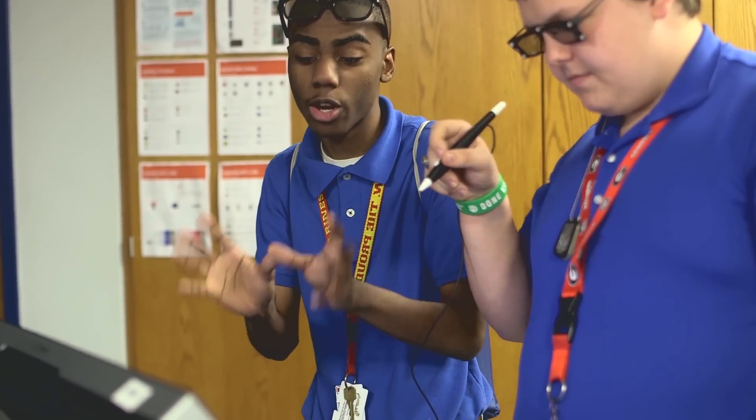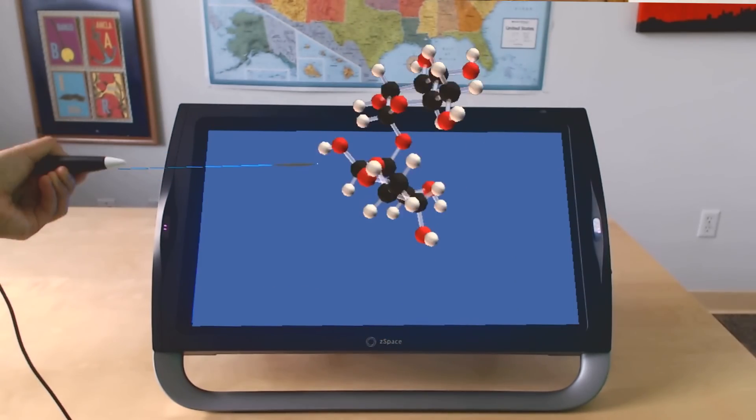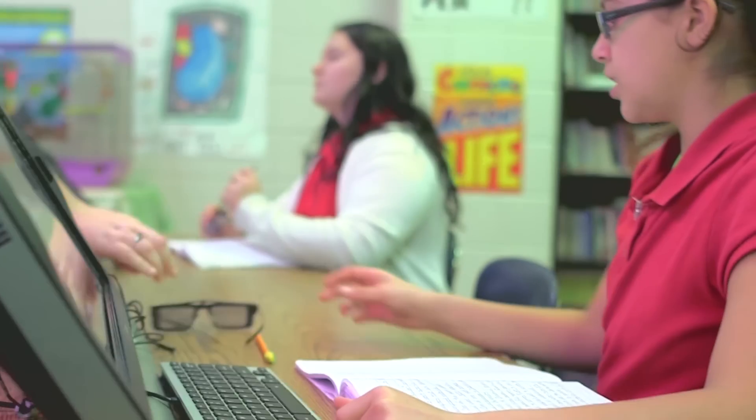ZSpace to me is like an awakening of a child's mind, because they are actively engaged and they can see things in ZSpace that they can't see in a textbook. And when you take those glasses off, you're walking away with a new understanding of the learning like never before. It makes learning come alive.